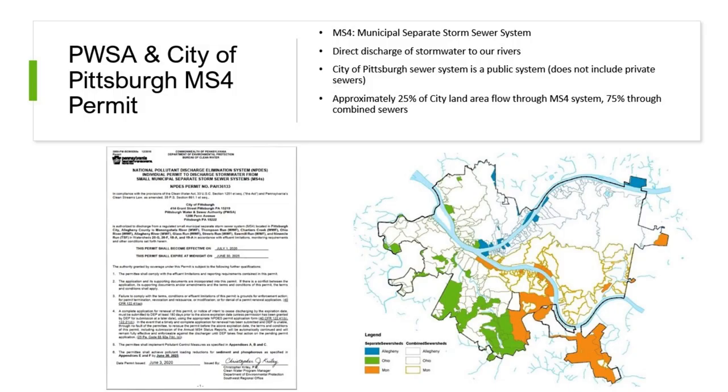Going back to the Pennsylvania Department of Environmental Protection, this is our permit — renewed every five years — which describes how we implement our permit program. The MS4 stands for municipal separate storm sewer system. It's a mouthful, which is why we just say MS4. It's the direct discharge of stormwater to our rivers — anything that enters those inlets receives no treatment before reaching the rivers. These are part of the public system. There are additional outfalls and sewer pipelines underground that may be part of private sewers, which is outside the purview of this permit and PwSA operations.